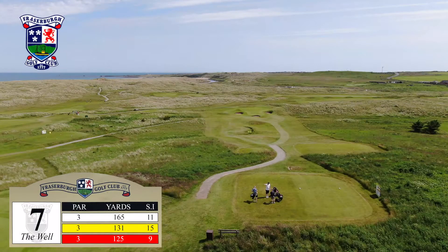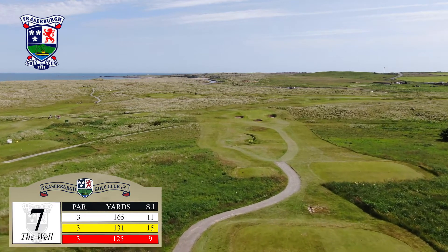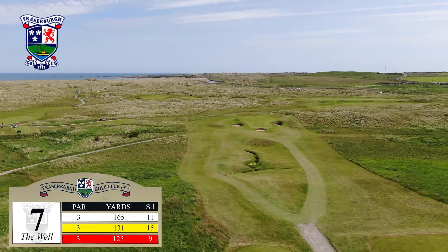The second par 3 in the space of three holes is delightful. At only 165 yards, it doesn't play its full distance as it's predominantly downhill. Wherever the pin is positioned, the front bunker is a good line.